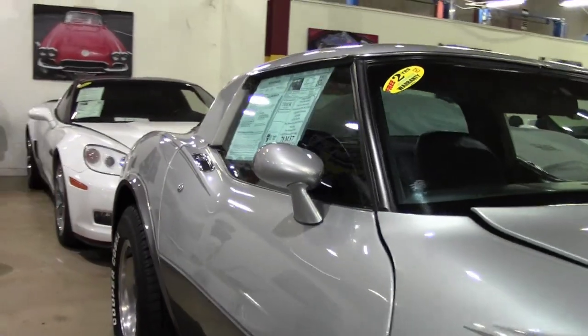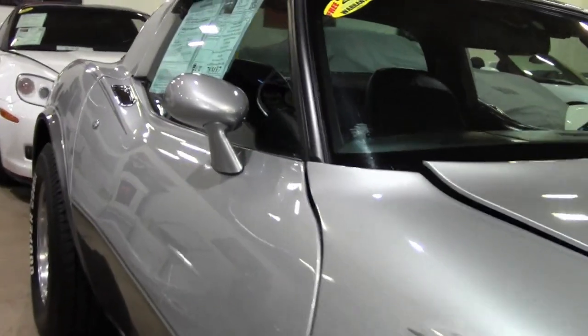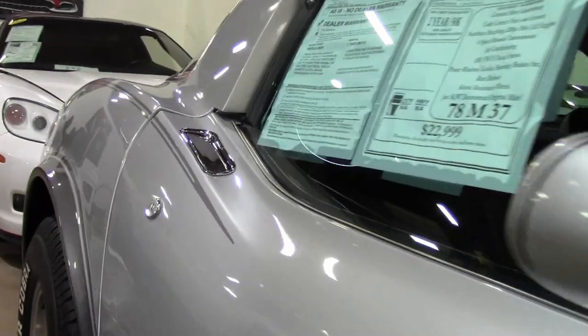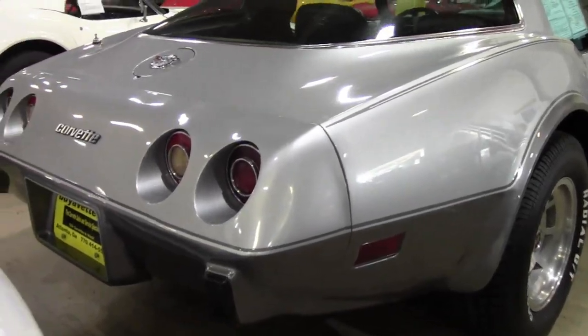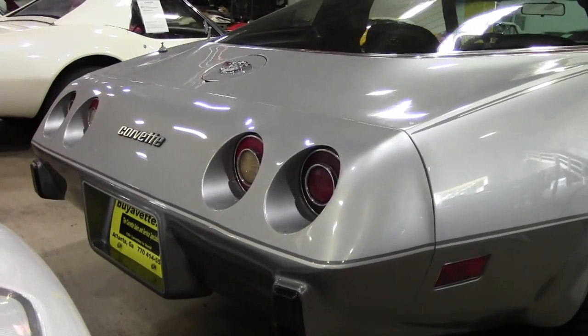This car features air conditioning, tilt and tele, power windows, power locks, power steering, power brakes, power antenna, rear defrost, AM-FM 8-track stereo, slotted aluminum wheels, cargo shade, and sport mirrors.